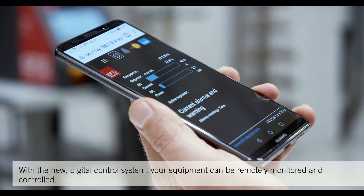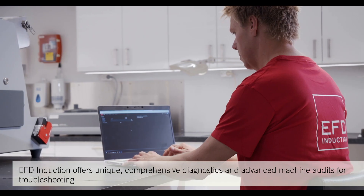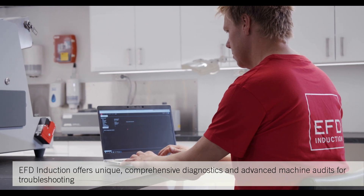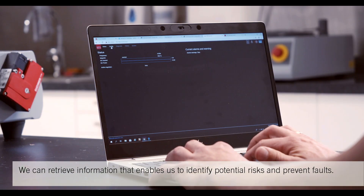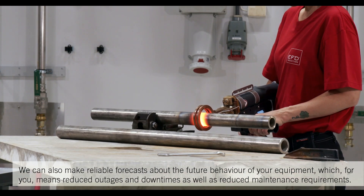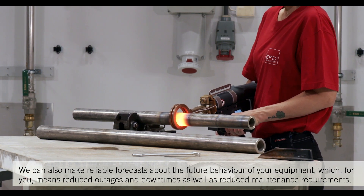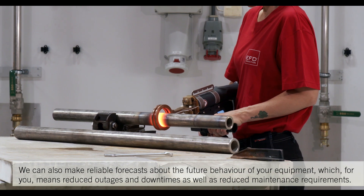With the new digital control system, your equipment can be remotely monitored and controlled. EFD Induction offers unique, comprehensive diagnostics and advanced machine audits for troubleshooting. We can retrieve information that enables us to identify potential risks and prevent faults.